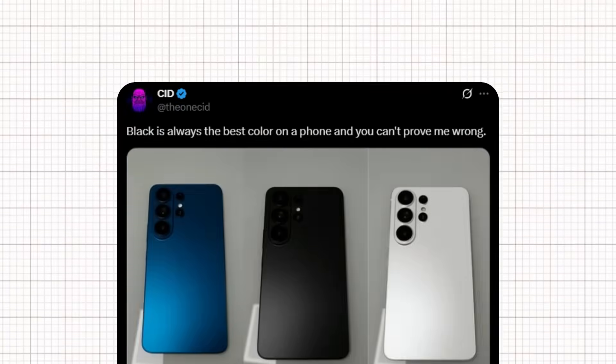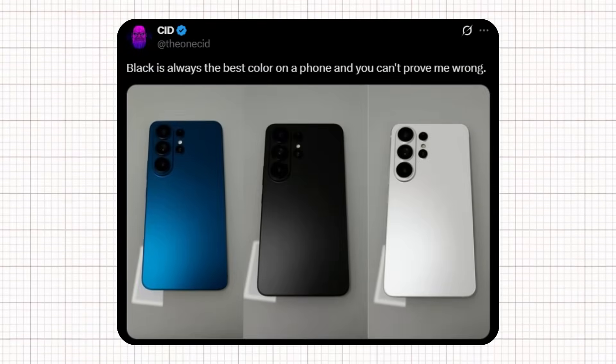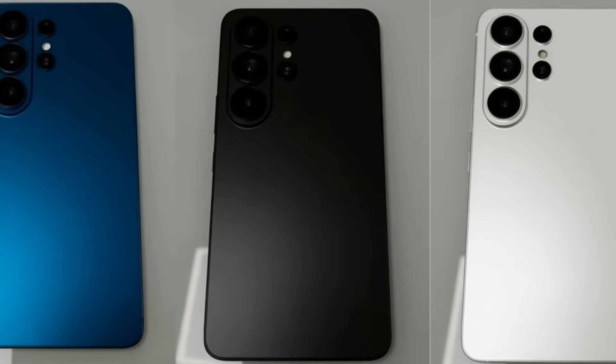CID didn't stop there. In another post, he revealed a lineup of concept color options for the S26 Ultra, including a deep metallic blue, a classic matte black, and a clean pearl white. CID confidently stated, 'Black is always the best color on a phone, and you can't prove me wrong.' And honestly, the black variant looks incredibly elegant with its stealthy matte finish and bold camera layout.